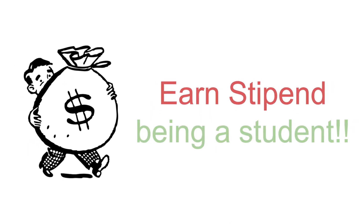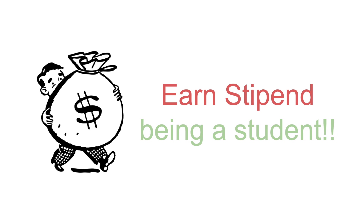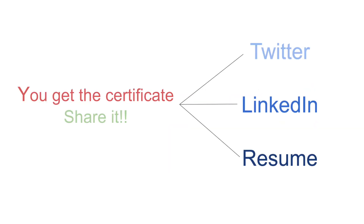You get a gift package containing a t-shirt, USB disk, and more. There is also a quite high stipend or money on completion of the project, a certificate of completion, and finally, a lot of learning experience along with the bragging rights that you can add to your resume.